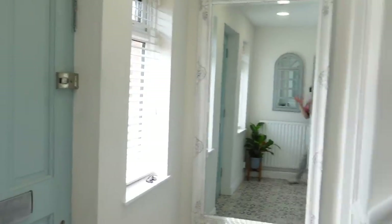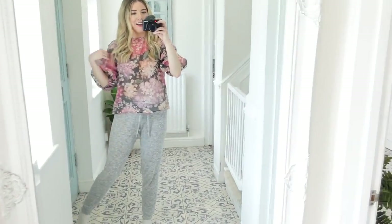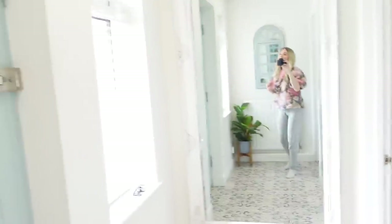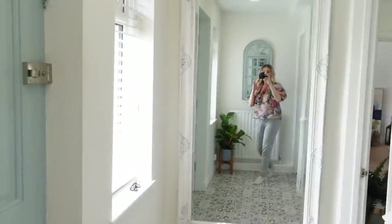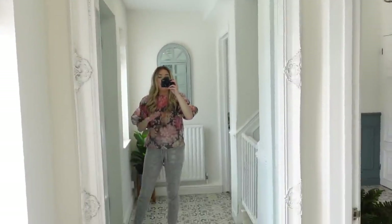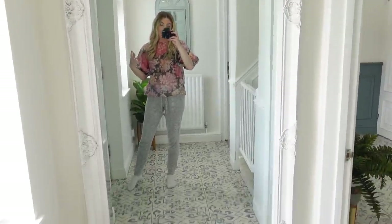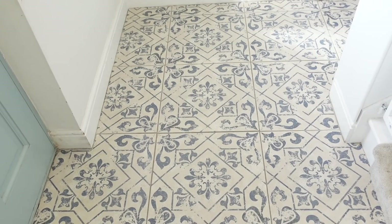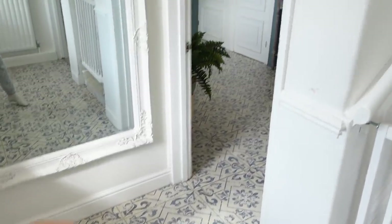When you come in, this is our hallway porch area. The back of the front door is painted a really lovely blue, and we have this huge mirror from The Range — we have three of these in the house. They make the space look bigger and reflect loads of light. We always get asked about our floor — the tiles were from Walls and Floors.